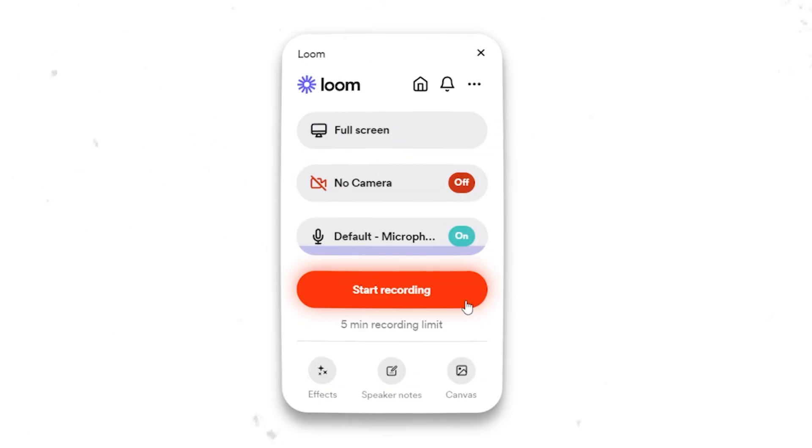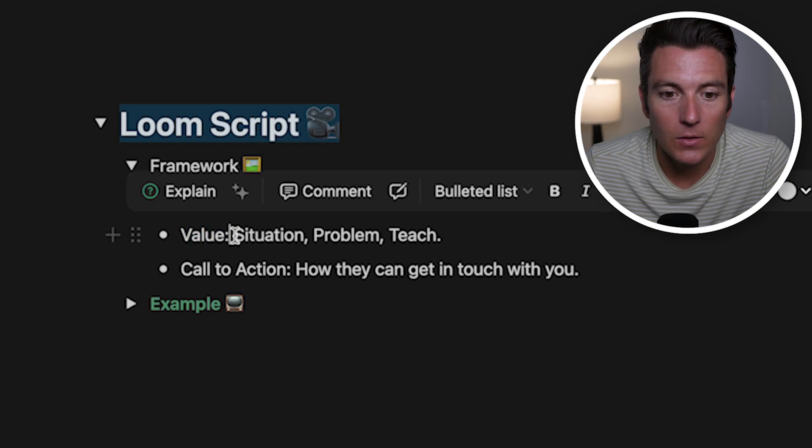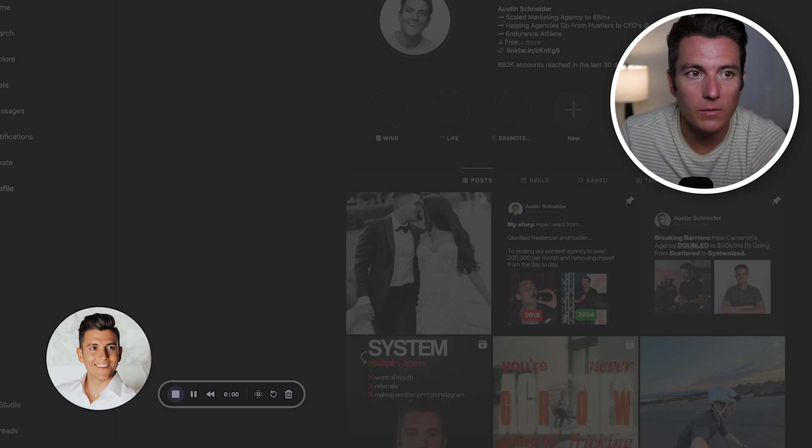When it comes to the loom script, we don't want to word-vomit on them or share a firehose loom video. We want structure to our loom scripts so it can effectively communicate to our target audience while adding value and provoking action. The framework we use is: first, set an agenda — what you're going to cover. Then add value using a situation-problem-teach format. Finally, give a call to action for how they can get in touch. When someone responds saying 'Yeah, send me more information,' I'll go to their Instagram and record the loom on the page most relevant to the value I'm adding.